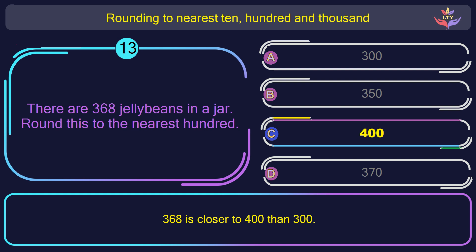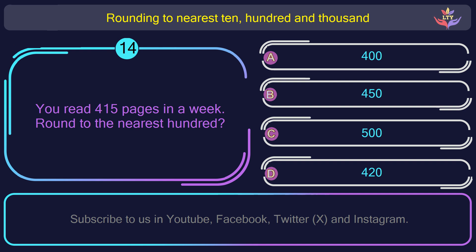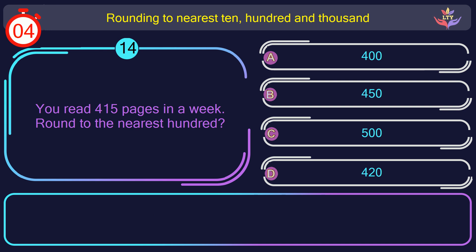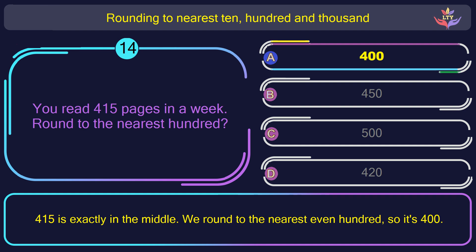Question number 14. You read 415 pages in a week. Round to the nearest 100. The correct answer is option A: 400. 15 is closer to the lower hundred, so the answer is 400.